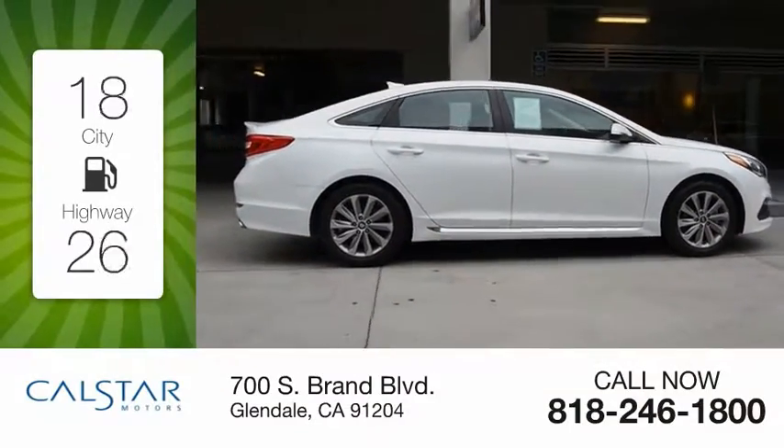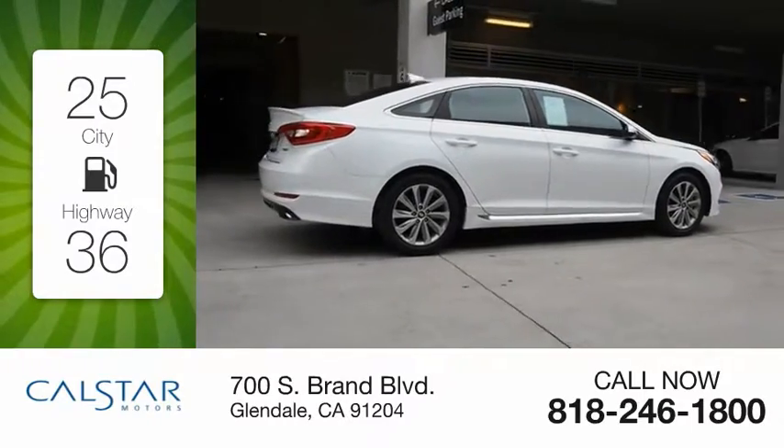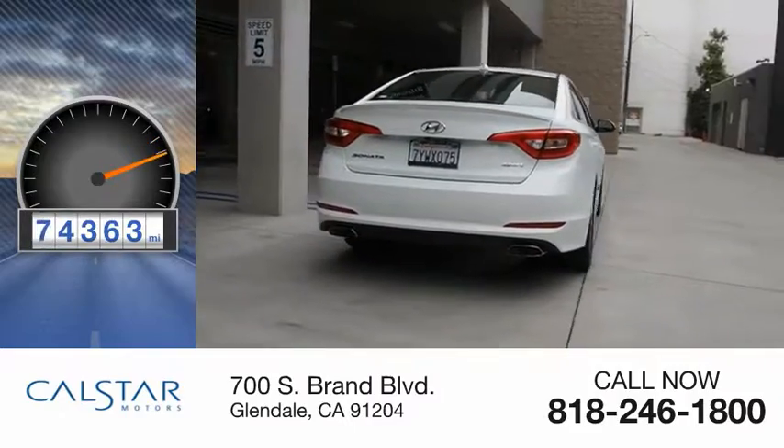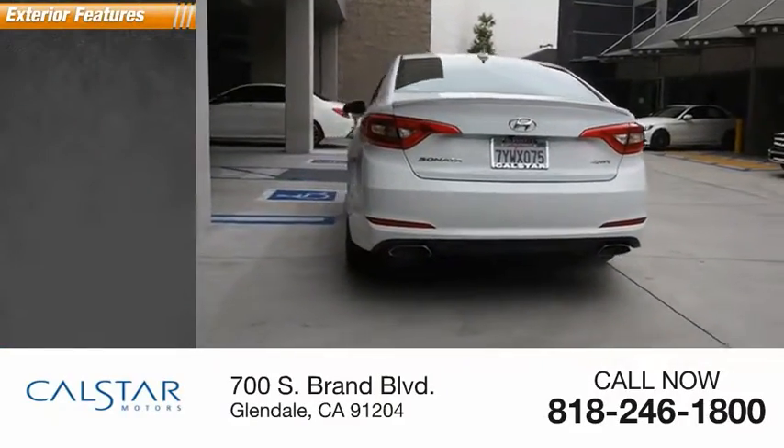Great fuel efficiency saves you money by requiring fewer trips to the gas station. This vehicle has less than 75,000 miles. Here are some of this vehicle's great options.